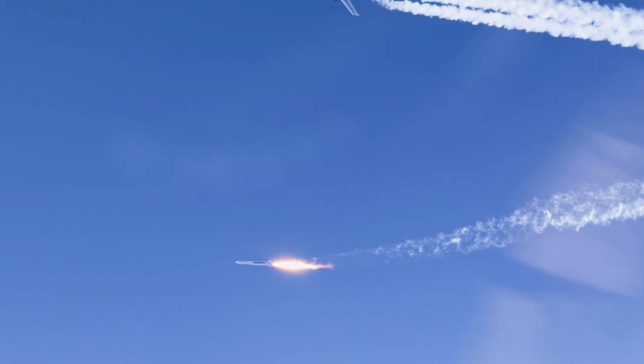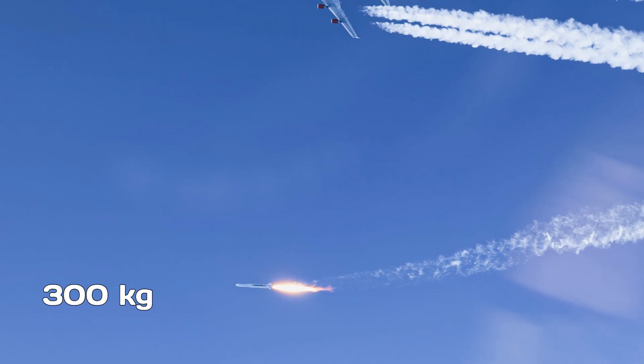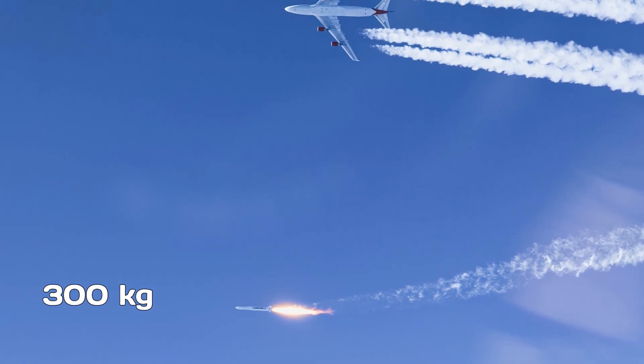Launcher 1 was designed to deliver up to 300 kilograms to a 500-kilometer sun-synchronous orbit, which made it well-suited for CubeSats and other small payloads. A pretty decent small-lift rocket.